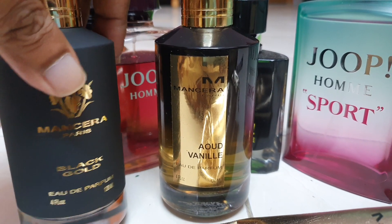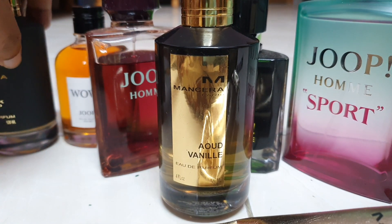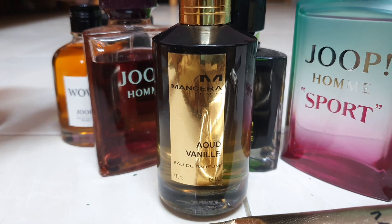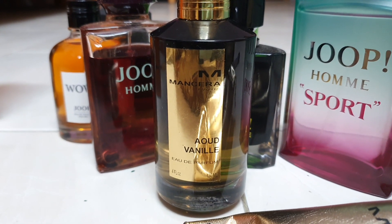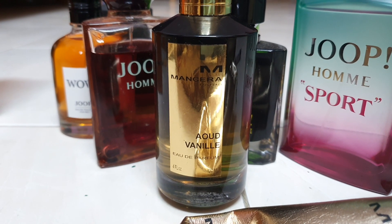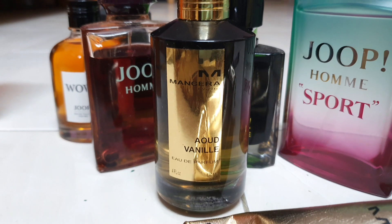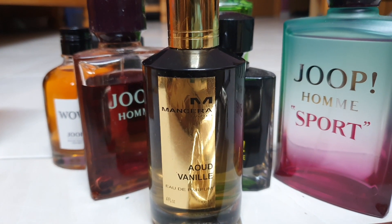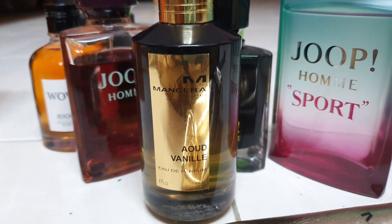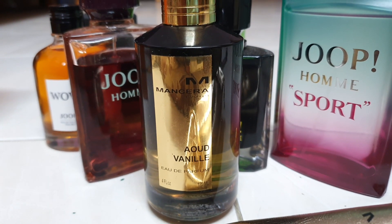I'll talk about Black Gold later. So I'm going to give this — for a lower-price niche brand in that context — probably at this moment a 2.5 out of 5. Maybe with time, Mancera Oud Vanilla will redeem itself with me. That's about it guys — my thoughts on this Oud Vanilla. I don't think it's so popular, but it might win me over.